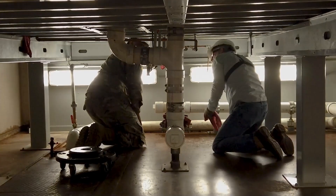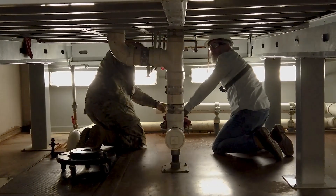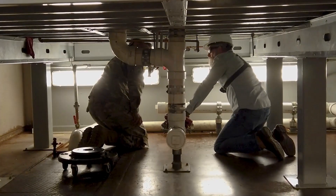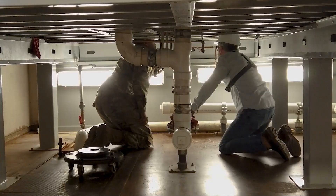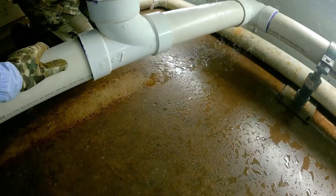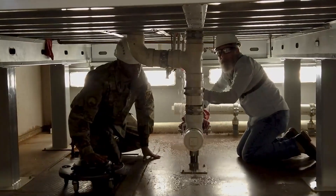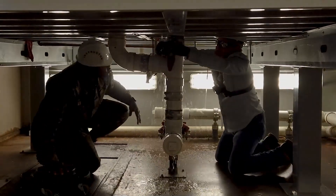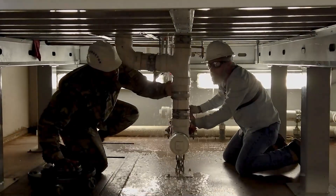As soon as we cut the water on, if we see any other sprays down here we're going to identify them, wrap rags around whatever we missed, and then pop up top and ID what's going on up there. Here we go — there's one right here, there's one there. That one's going to be upstairs.